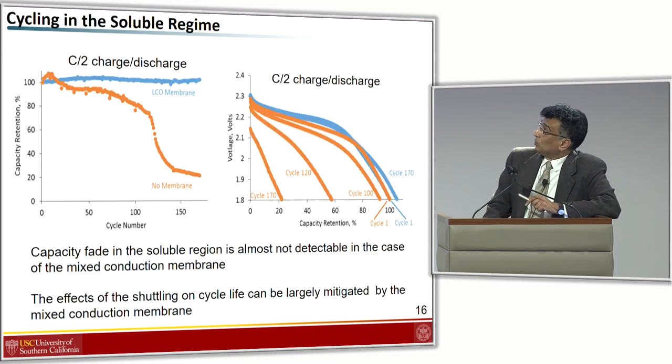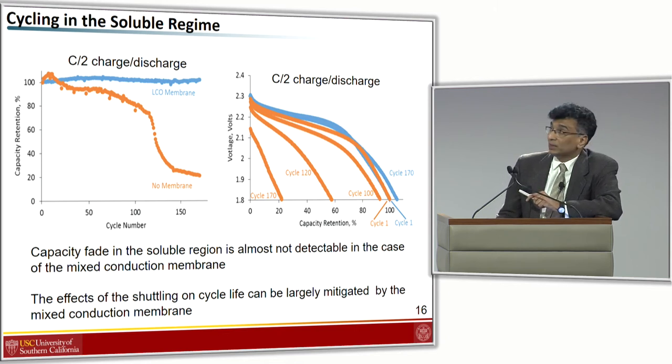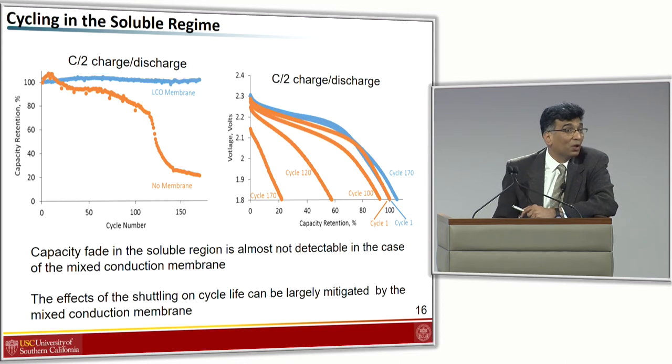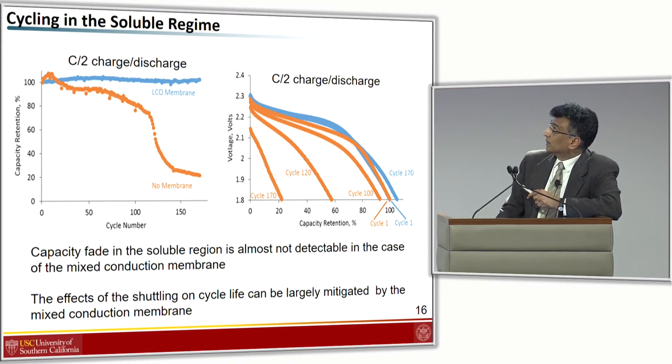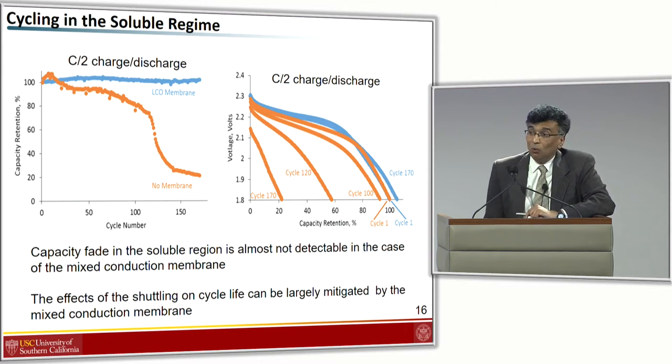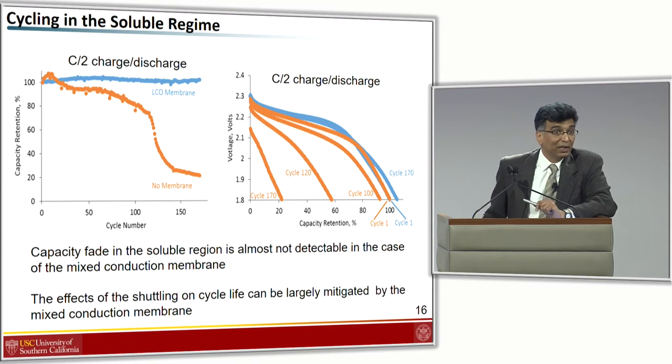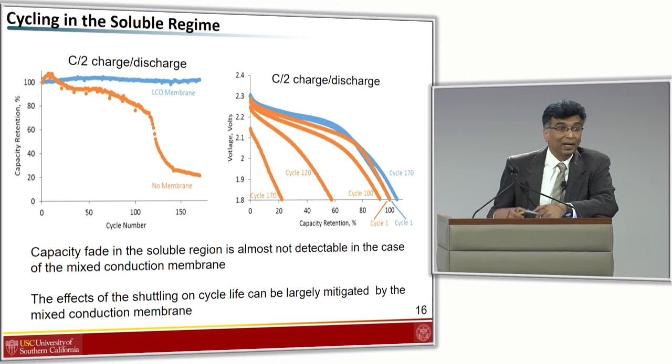We continued to test these cells, cycling at C/2 charge and C/2 discharge. Looking at capacity retention as a function of cycle life, cells with the LCO mixed conduction membrane seem to lose almost no capacity at all. Looking at cell voltage versus capacity retention curves, after 170 cycles the cell with the membrane has the same capacity retention as in cycle one, whereas the cell without the membrane rapidly degrades. So if we work just in the soluble region, yes, we have an answer to the problem. But if you go into the insoluble region and get all this precipitation of lithium sulfide and redistribution of material, the story is quite different. The capacity fade is definitely lower with the lithium cobalt oxide membrane, and the effect of shuttling on cycle life can be mitigated to a large extent, but not completely.